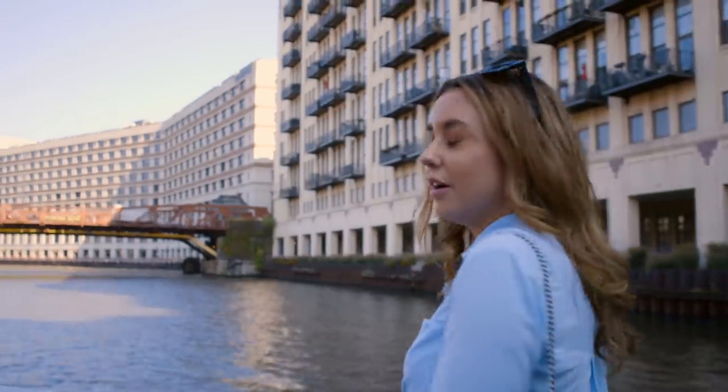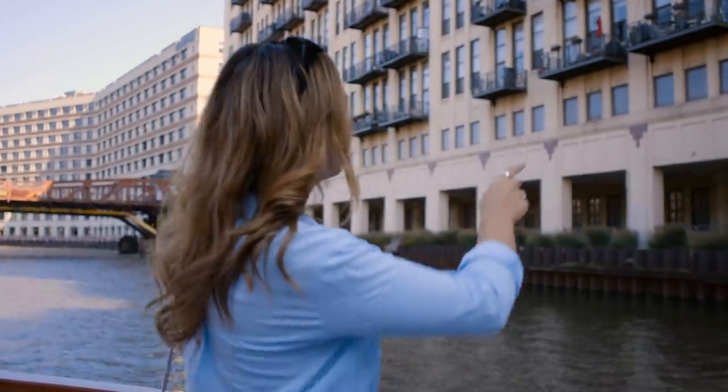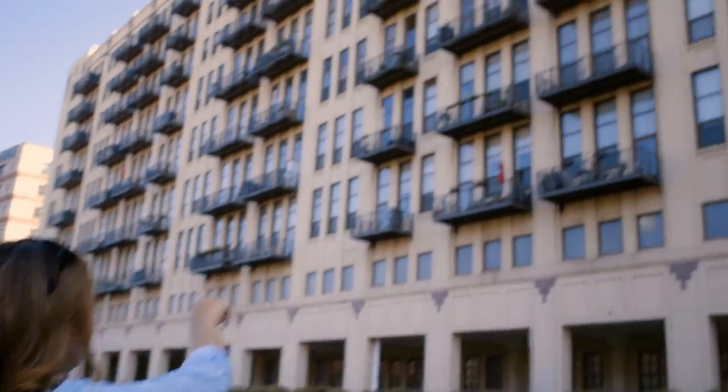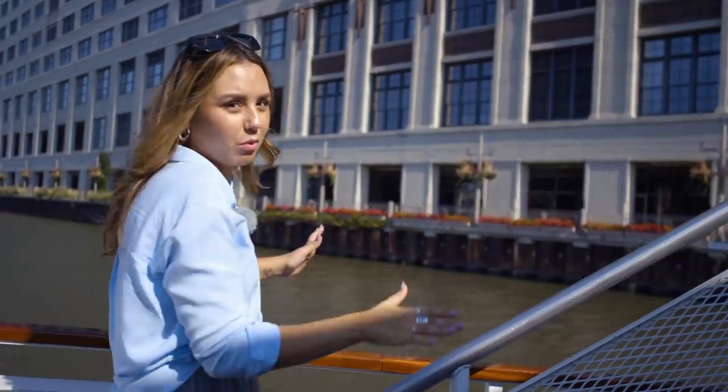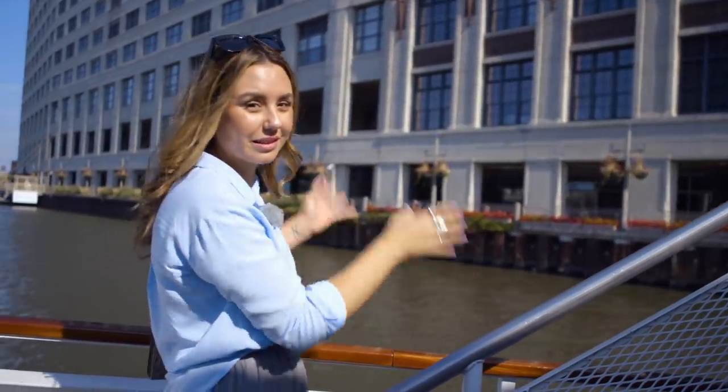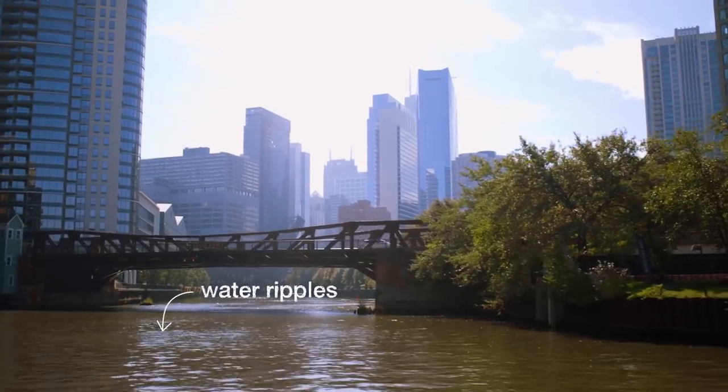So here you can see some more of the residential buildings. What's cool about this building is that it feels like it's right on the water, so when you're at the window and look down there's nothing but water — no street or anything. It's literally on the water. Very cool.